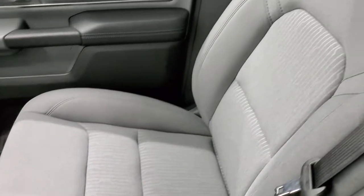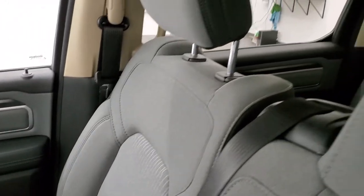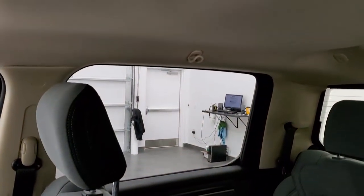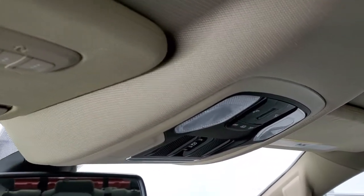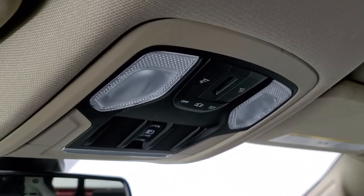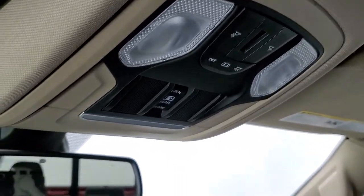The passenger side seat is in excellent condition as well — no rips or tears. It smells very clean inside this truck; I don't think it's ever been smoked in, and the headliner is in excellent shape. You do get HomeLink buttons for your garage door, security systems, and lighting systems. Map lights and your power sliding rear window button.